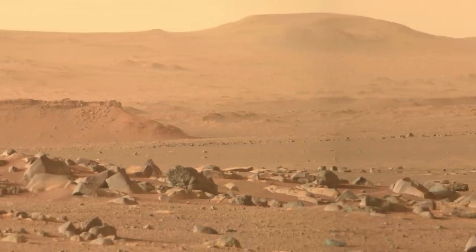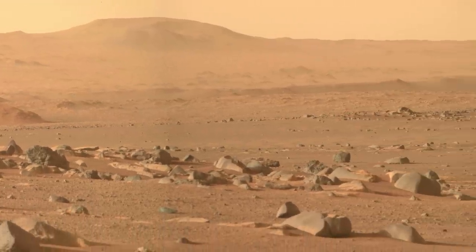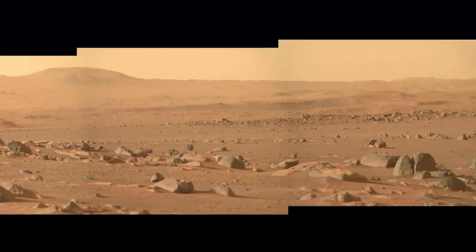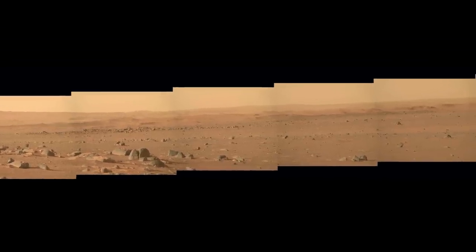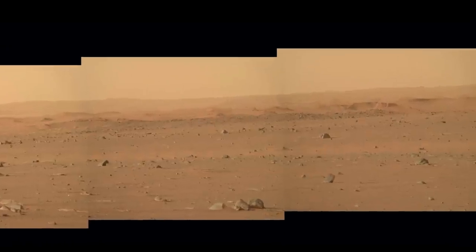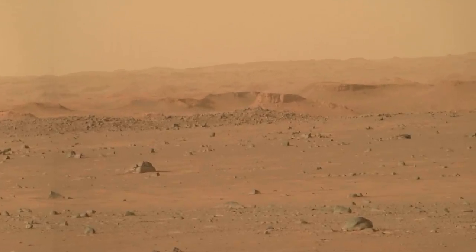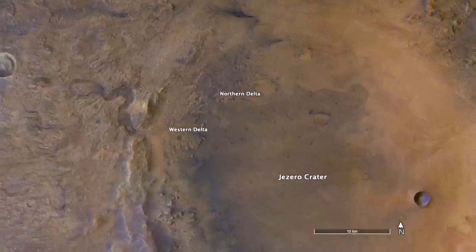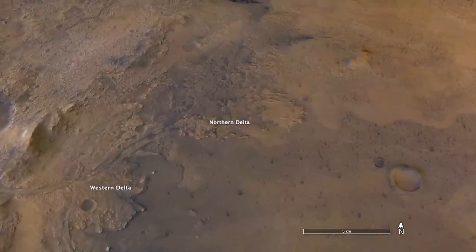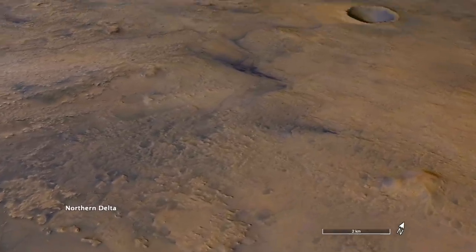The panorama also includes the best views we'll get from the ground of the northern delta deposit. There's another delta in Jezero Crater. Like the more prominent western delta, the northern delta was first recognized from orbit as a deposit of material at the mouth of a river channel entering the crater — it's just not as obvious without the preserved distributary channels.